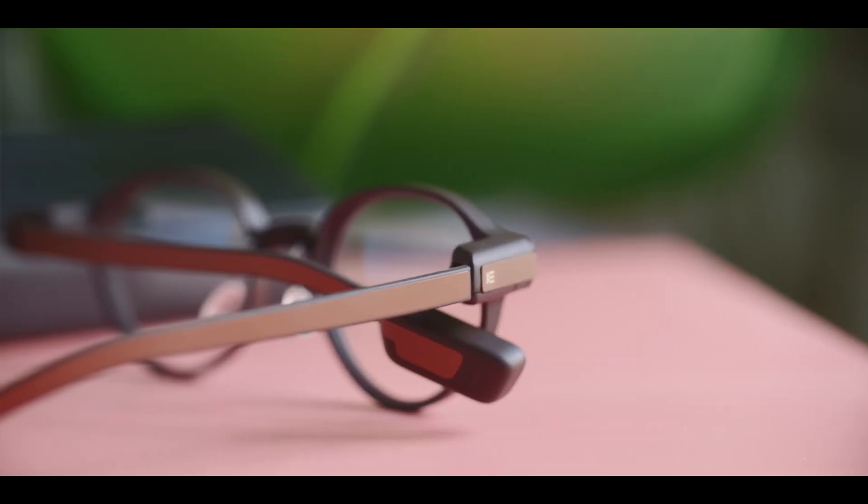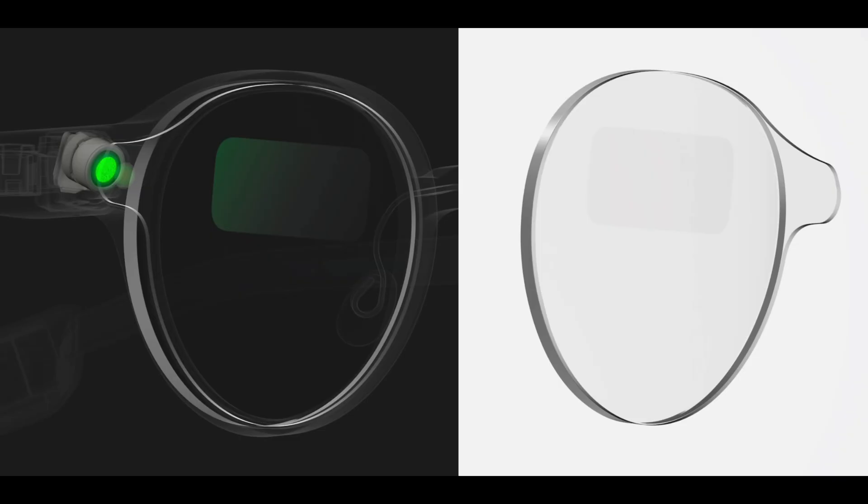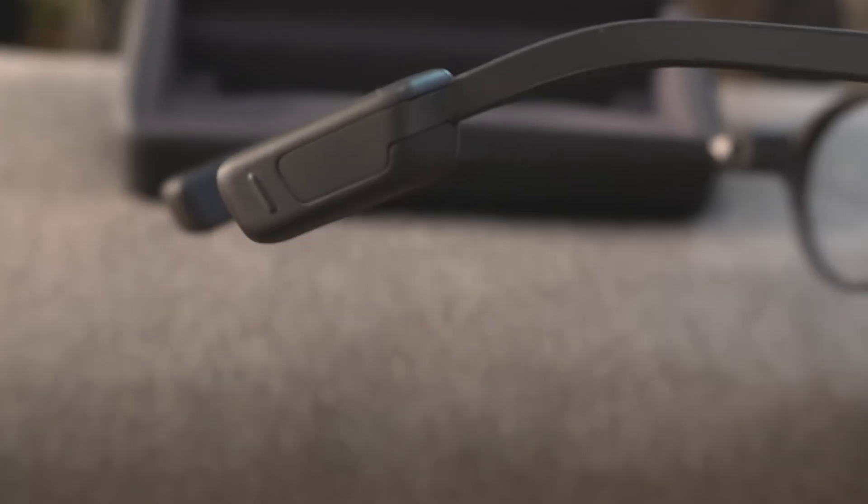Wireless charging case included with prescription lens compatibility. Perfect for those seeking practical, lightweight smart glasses.